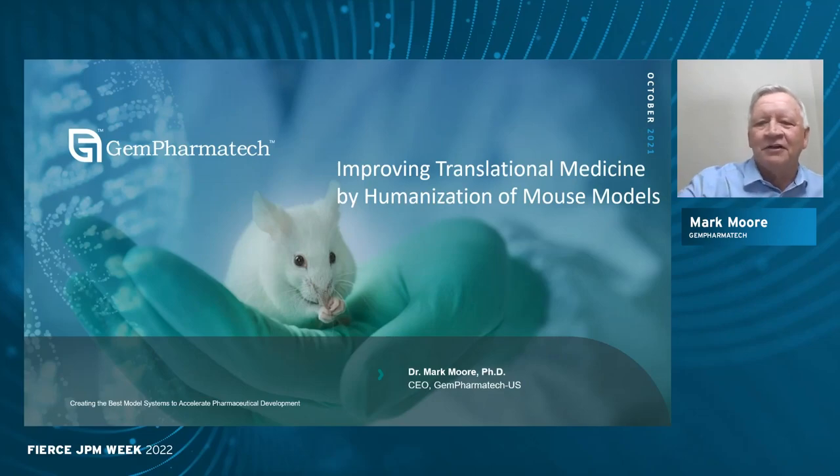It's a pleasure to be here today to tell everyone about Gempharmatech. Our mission is to improve translational medicine, basically through humanization of genetically engineered mouse models.